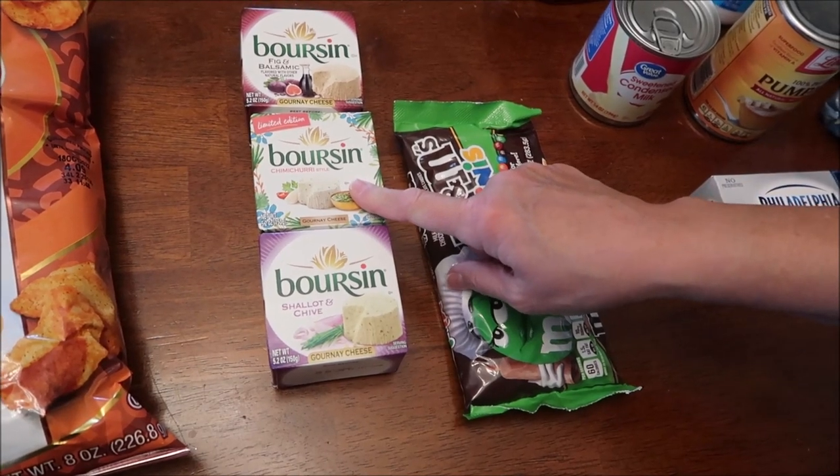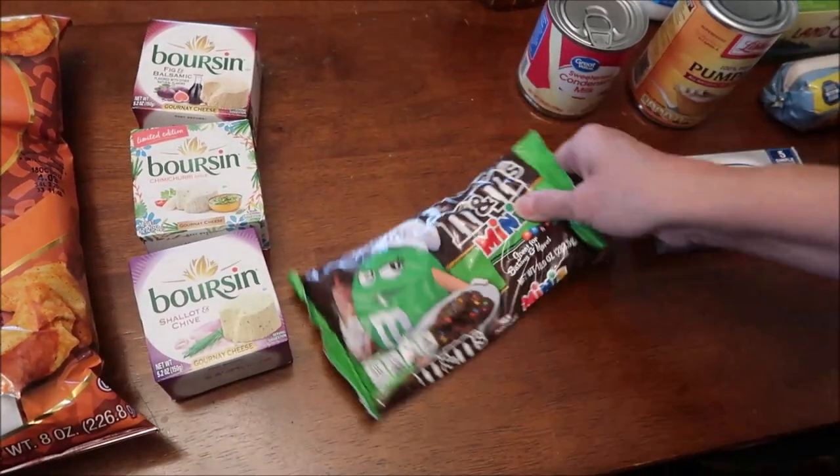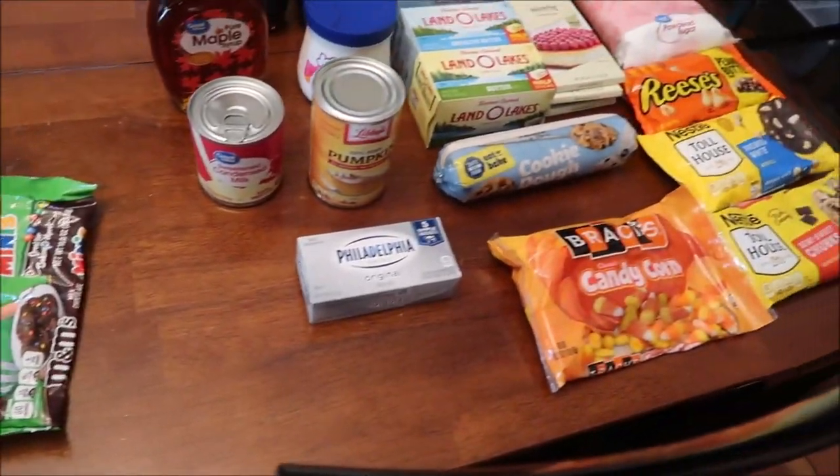This is a fig and balsamic Boursin. I bought some M&M's minis - Walmart is still out of them in the baking aisle, so we had to get them at Kroger.